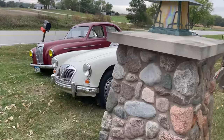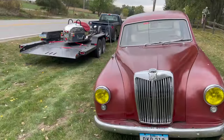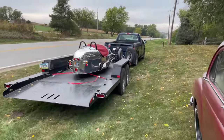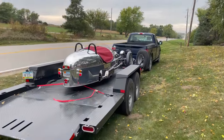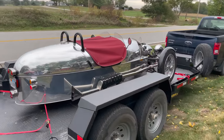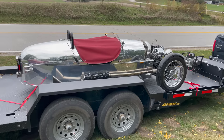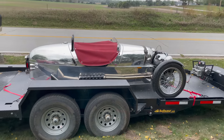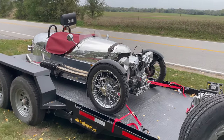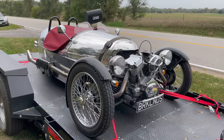We have a beautifully restored MGA over here. I'm not sure why this Morgan was trailered here — obviously this is a modern Morgan with the S&S engine. There's no reason you couldn't drive this. These cars you could actually drive every single day. This is so far from the way the original Morgan three-wheelers were.